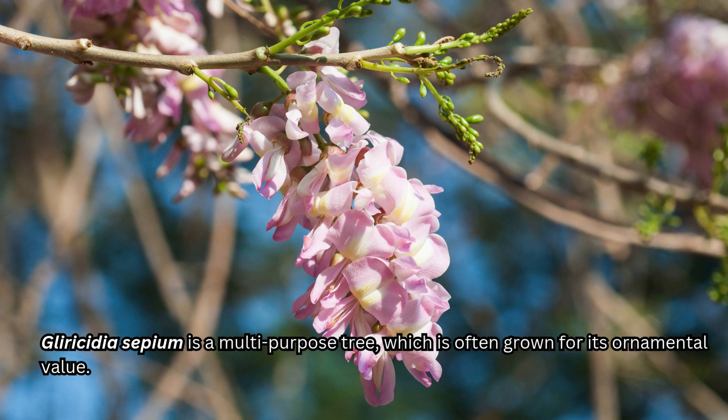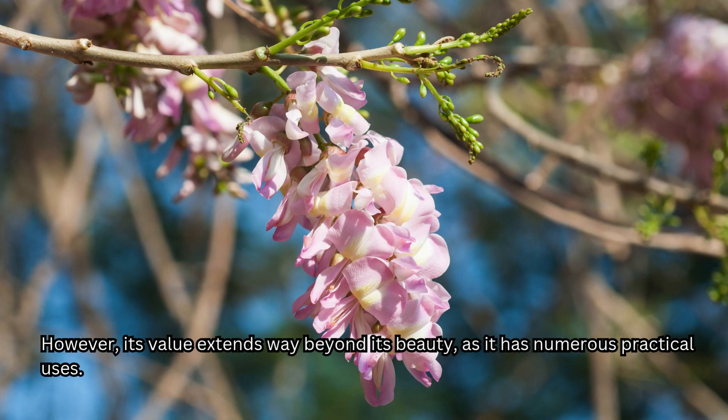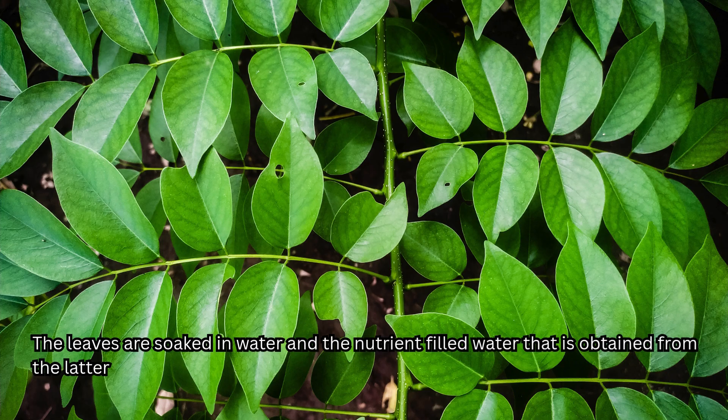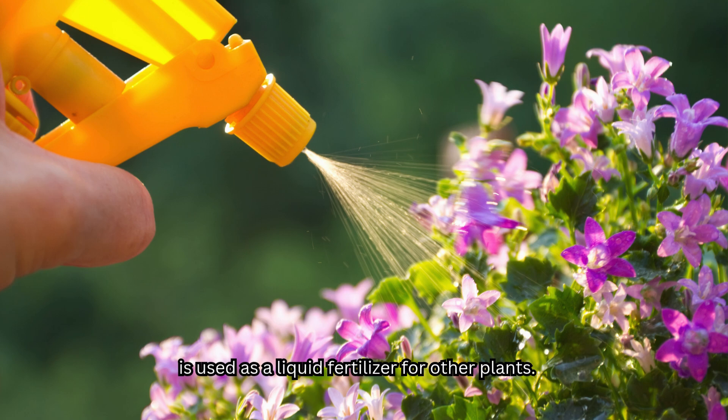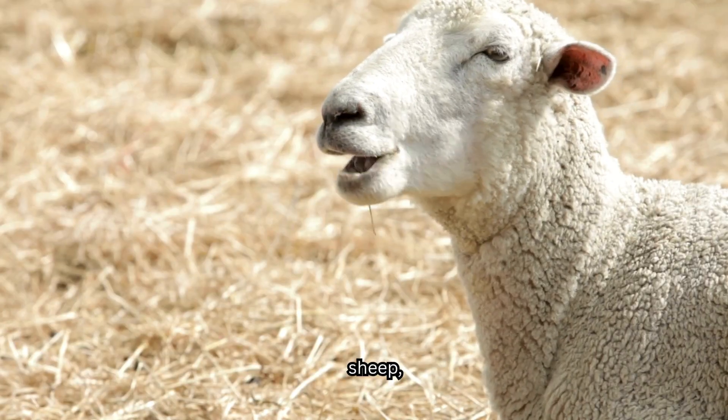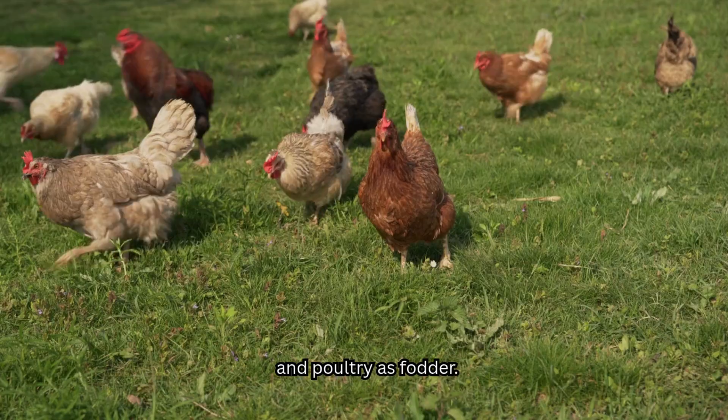Gliricidia sepium is a multi-purpose tree, which is often grown for its ornamental value. However, its value extends way beyond its beauty, as it has numerous practical uses. As a nitrogen-fixing plant, it enriches the soil and is often used in agroforestry systems to improve crop yields. The leaves are soaked in water, and the nutrient-filled water obtained is used as a liquid fertilizer for other plants. The leaves are high in protein and commonly fed to goats, sheep, cattle, and poultry as fodder.